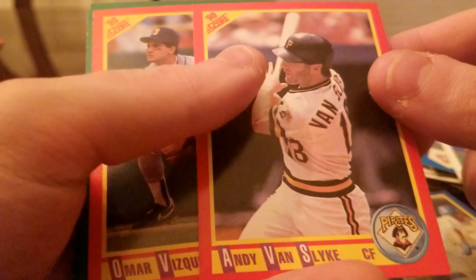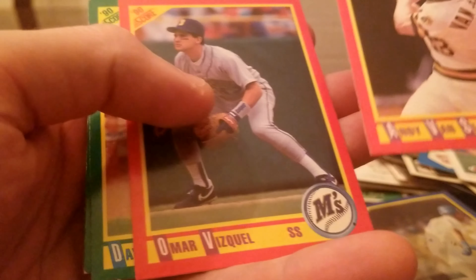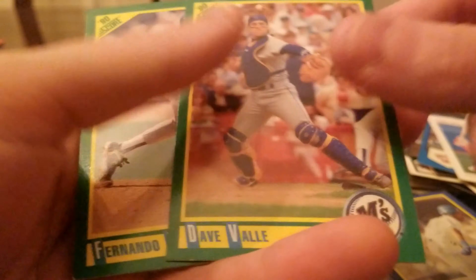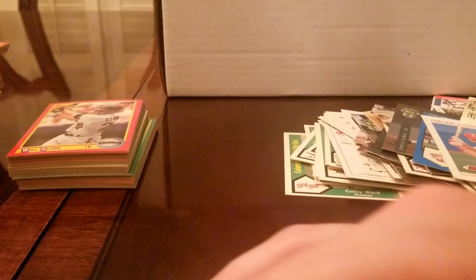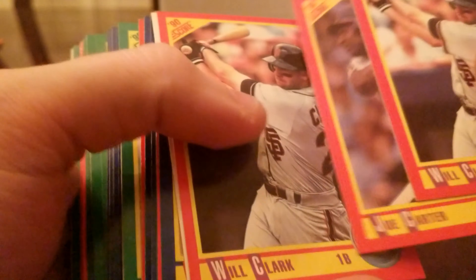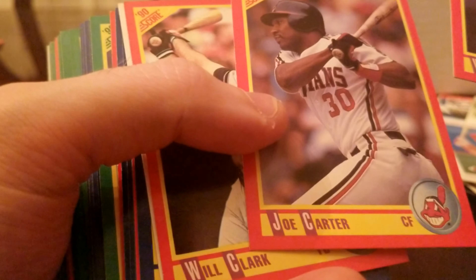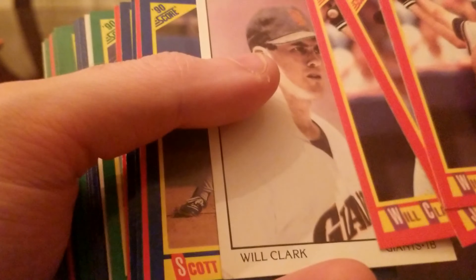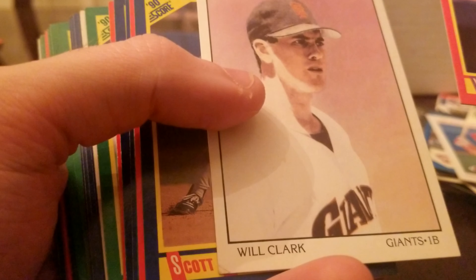Andy Van Slyke. Omar Vizquel — second year card. I know that because I pulled a lot of '89 rookies. We got Will Clark, Joe Carter — when he was on the Indians, right before he went to the Blue Jays and hit that legendary home run to win the World Series.